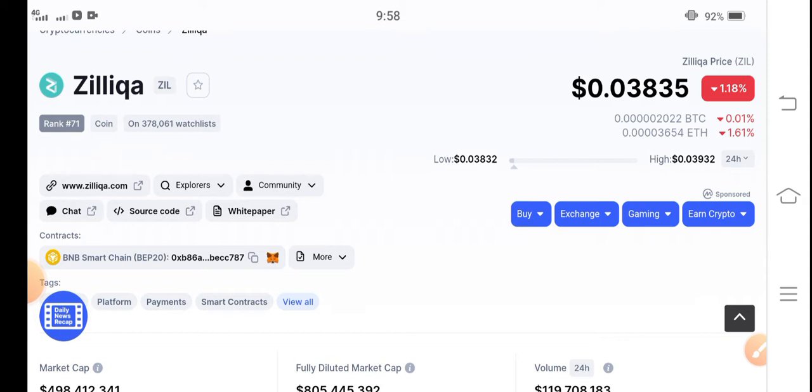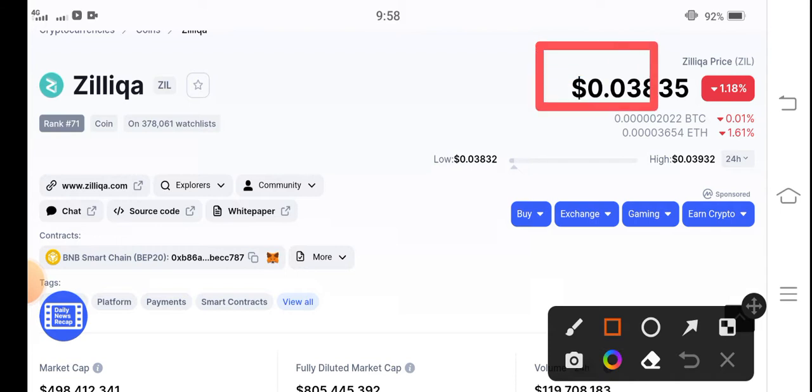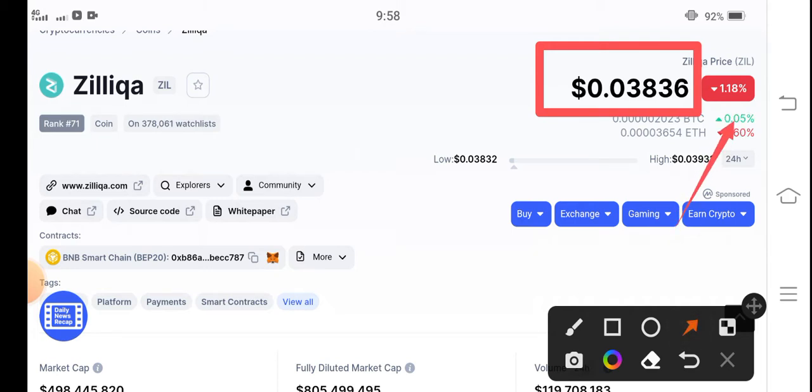First of all, if you talk about Zilliqa coin's current price — the current and latest price of Zilliqa is $0.03835 US dollar. If you talk about the price change, it is negative 1.18%. The trading volume and price change are completely negative.